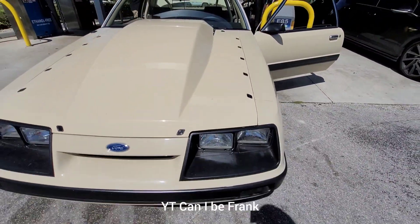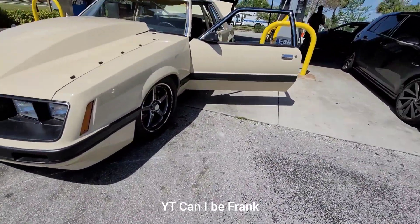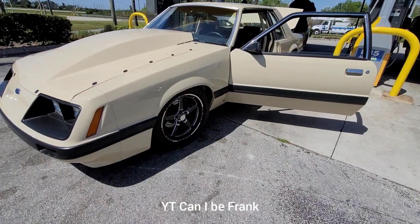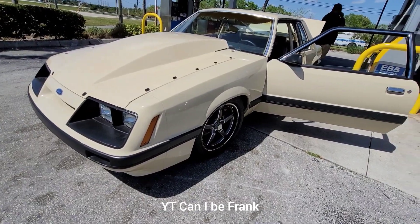It's actually Hellcat powered. I think it's a turbo 400 transmission. The car is making about a thousand wheel horsepower and it's light. Let's see if we can get some videos of this car pretty soon.